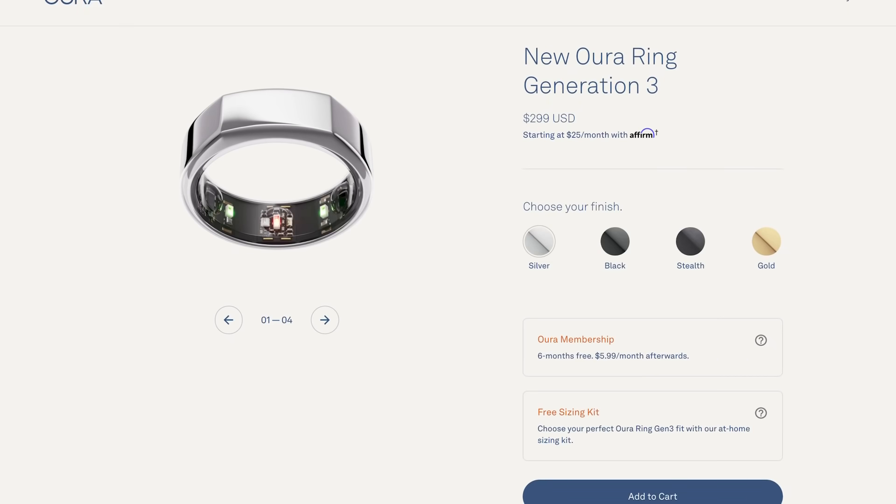These new rings are expected to start shipping November 15th. If it's anything like their first debut, I wouldn't hold your breath on that date. My guess is they probably have a ton in stock, so if you pre-ordered on day one you'll likely get yours before the end of November — but don't hold me to that.